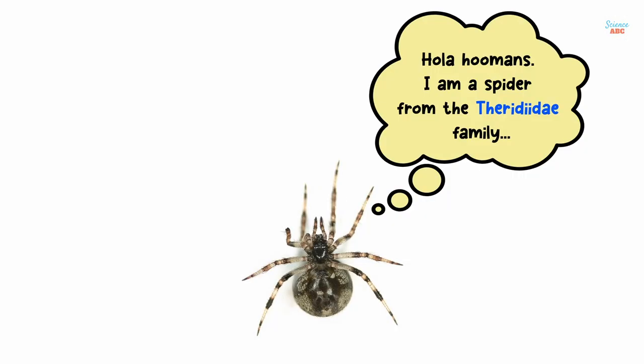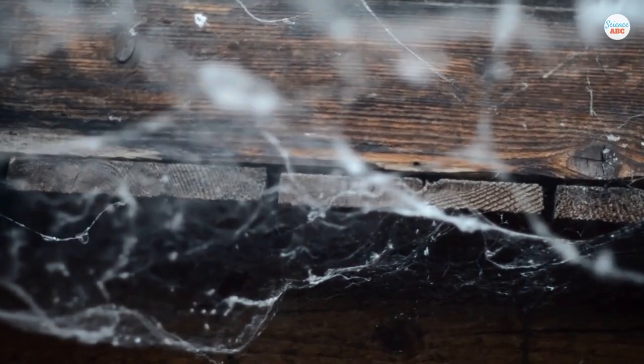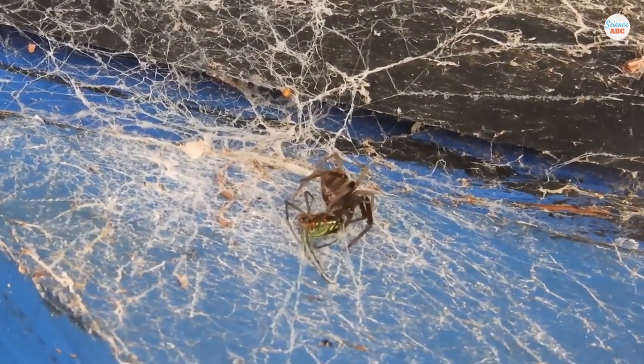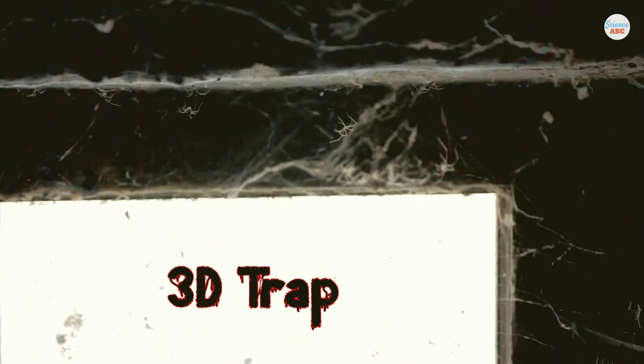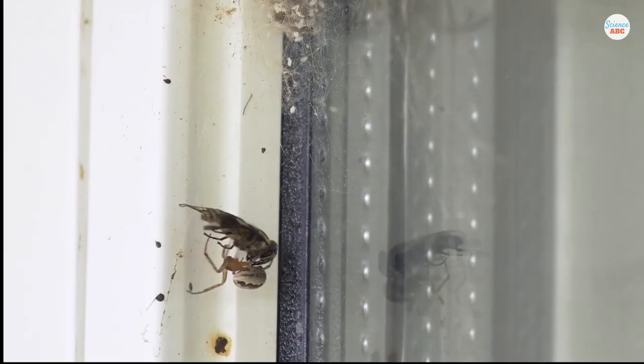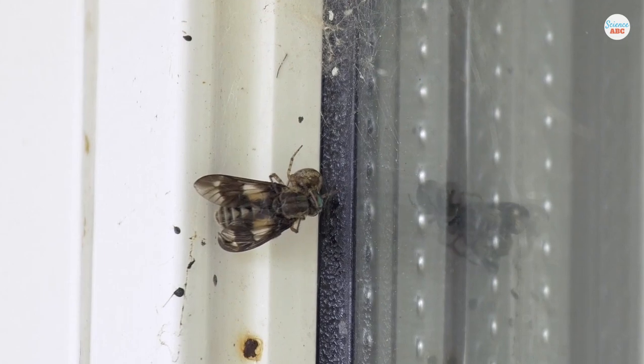One family of spiders, Therididae, earned the common name of cobweb spiders and are a family of more than 3,000 species who make particularly disorganized webs that lack any clear pattern. Most of these species are great hunters and make their webs a tangled mess on purpose. They anchor their webs to strong supports like beams and walls to build a three-dimensional trap. These webs are lined with sticky droplets that will snare unsuspecting victims, such as flies, to the web.